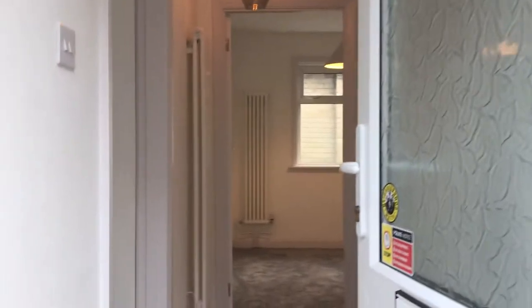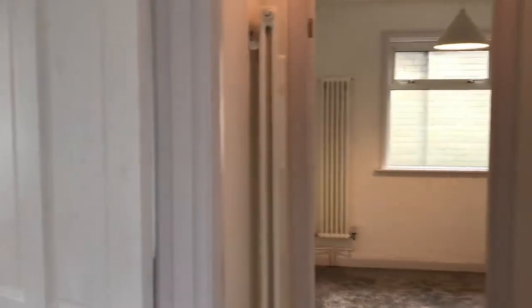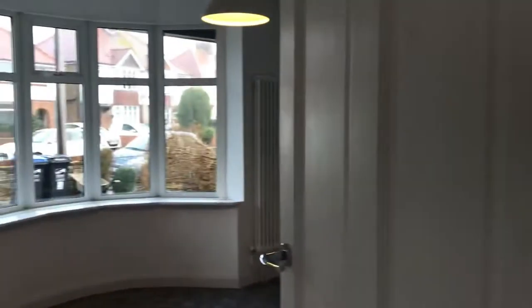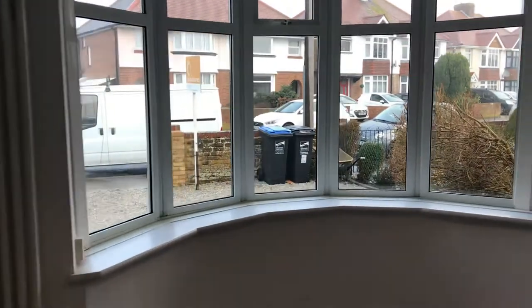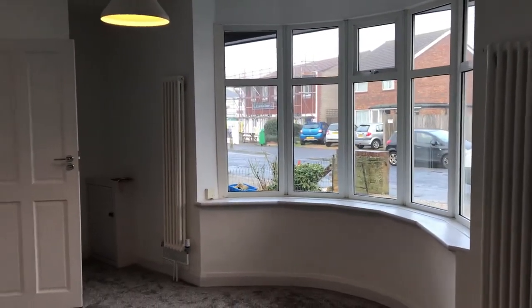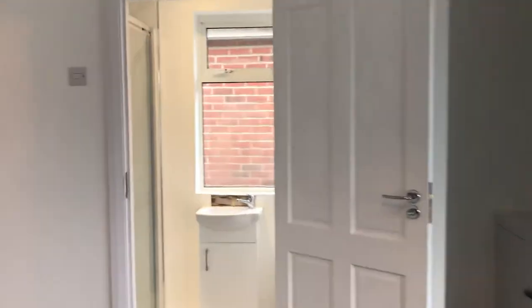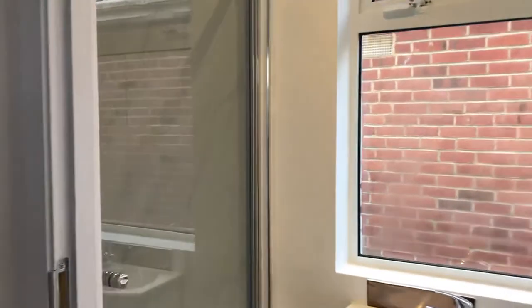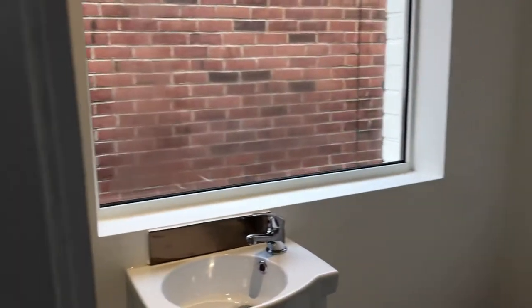Going through the front door, on the left-hand side is the main bedroom, which is a big bedroom to the front with a nice big bay window, so it's nice and light. There are brand new carpets and upright radiators throughout, which are space-saving, meaning you can put furniture far more easily wherever you wish. There's also an en suite shower, sink and WC to the master bedroom.